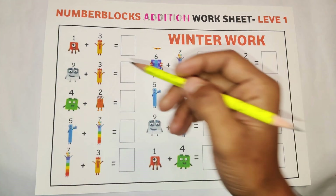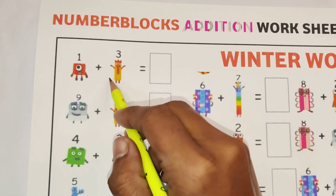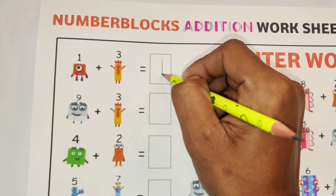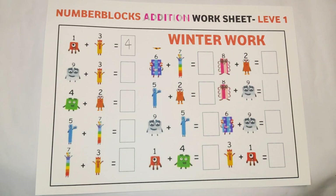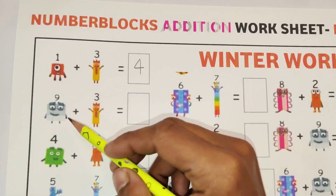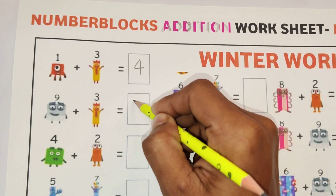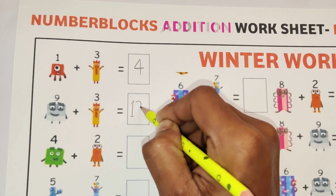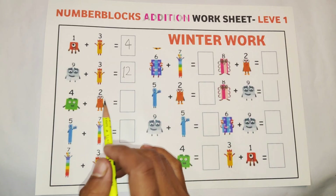One plus three is equal to four. Our next math: nine plus three is equal to twelve. This is very easy.